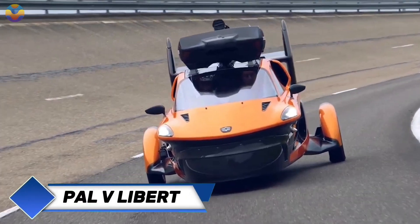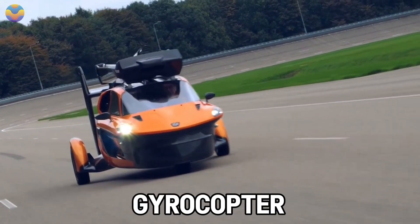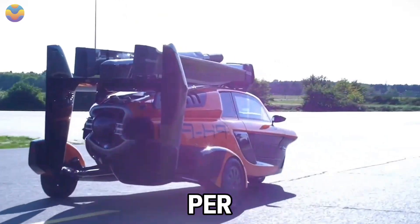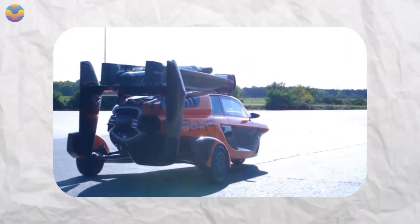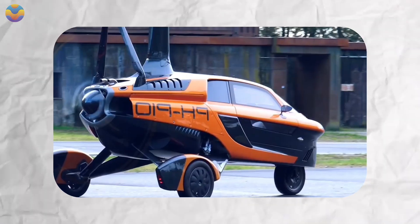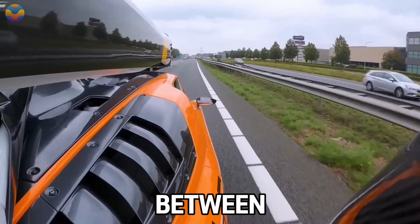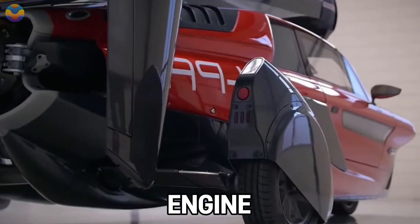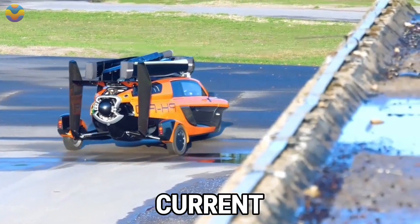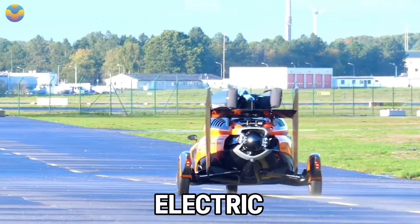The Dutch company PALV has entered the world of mobility with the Liberty, the world's first commercially available hybrid car-gyrocopter. The Liberty can travel 160 km per hour on the highway and 180 km per hour in the air, with an impressive 1,300 kilometer driving range and 500 kilometer aerial range, and switching between modes takes only five minutes. The vehicle is powered by a 230 horsepower gasoline engine, allowing it to comply with current road and air regulations and minimizing the certification issues faced by electric VTOLs.